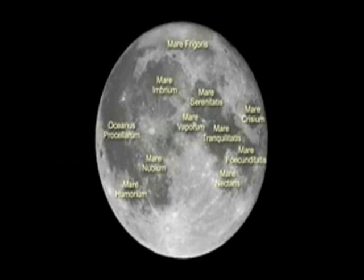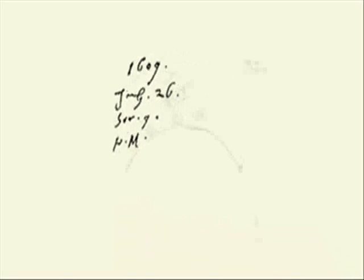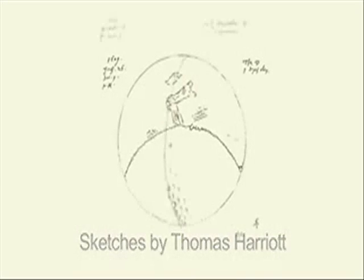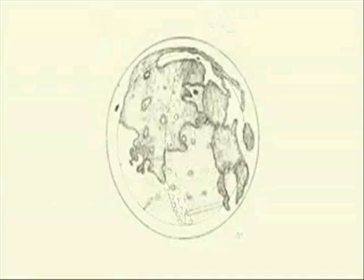Skywatchers have observed and pondered the Moon for centuries. In the summer of 1609, English mathematician Thomas Harriot was the first to aim his simple telescope at the Moon and sketch what he saw. His drawings show the lunar terminator, the line marking the division of day and night on the Moon. They also show some of the dark features, including the Sea of Tranquility. Harriot went on to create lunar maps over the next few years.